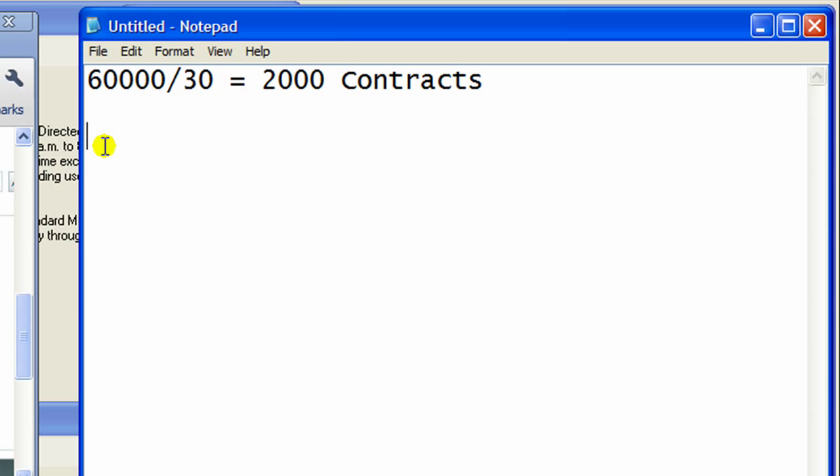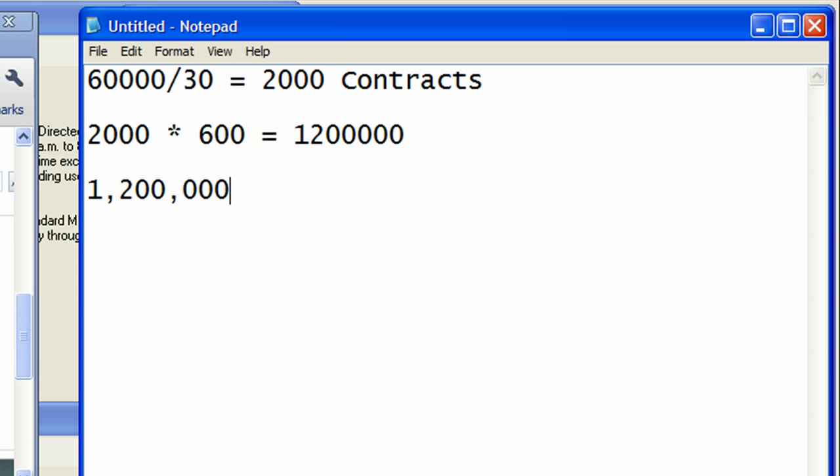So we sell at six dollars — 2,000 contracts times $6 equals $1.2 million in total proceeds. You take that $1.2 million and subtract your cost of $60,000, and how much money did you make? You got $1,140,000.